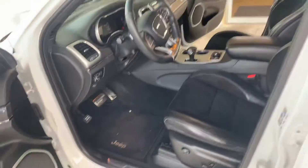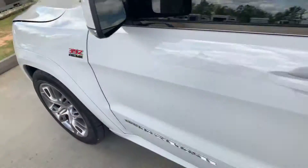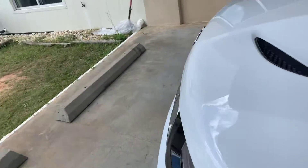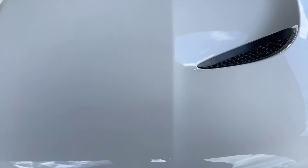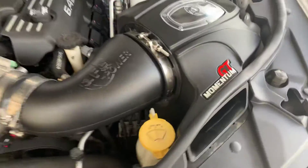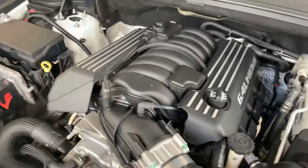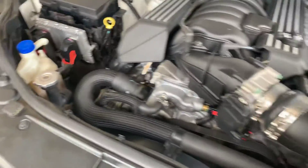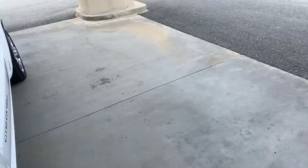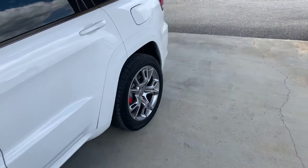And of course what makes the money is this engine — I'm going to show you this real quick. Excuse me as I walk around. There you go with a Momentum cold air intake. And there's the screen. Let's listen to a cold start real quick.